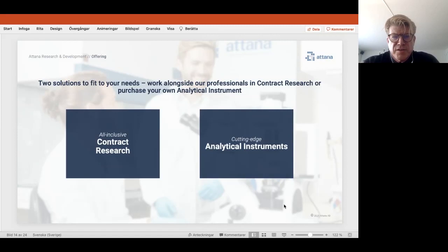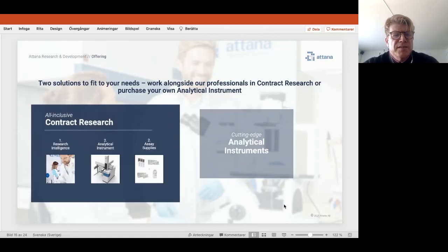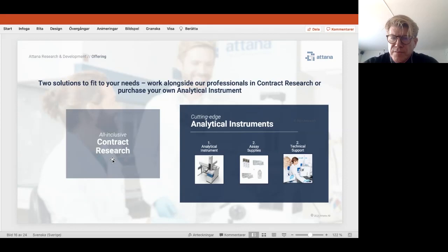Our contract research offering involves setting up a project description together with the customer, performing background studies, receiving samples — which can be drug molecules, cells, virus, or other materials — running the experiments using our assays, and providing detailed reports. Alternatively, customers can purchase our analytical instruments. As with all analytical instruments, we provide assay supplies, and we offer technical support for both instrument service and assay setup.